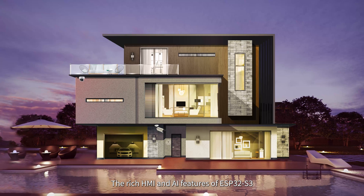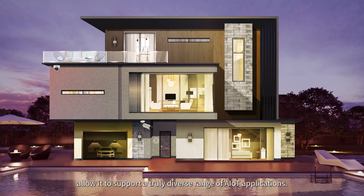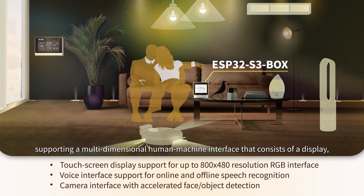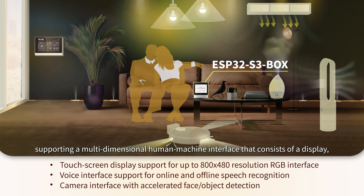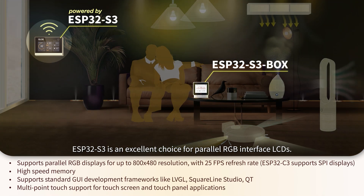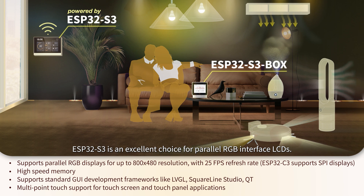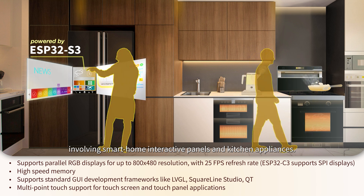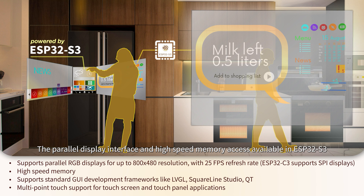The rich HMI and AI features of ESP32-S3 allow it to support a truly diverse range of AIoT applications. ESP32-S3 has a rich set of I/O peripherals supporting a multi-dimensional human-machine interface that consists of a display, a touchscreen, a voice interface, and a camera. It is an excellent choice for parallel RGB interface LCDs, suitable for smart home interactive panels and kitchen appliances. The parallel display interface and high-speed memory access provide a smooth touchscreen experience.